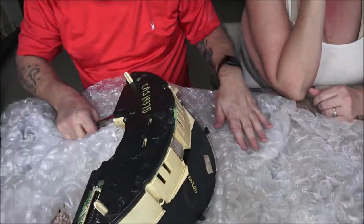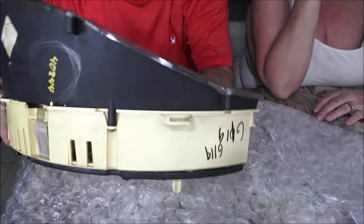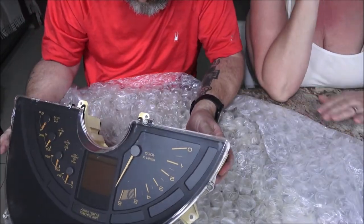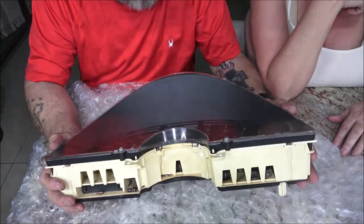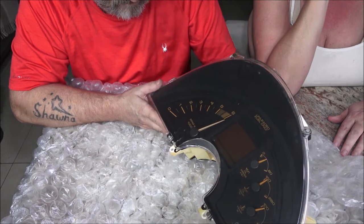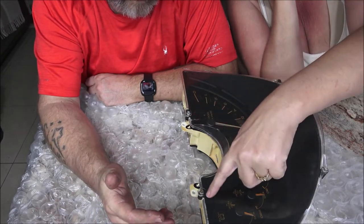At first I thought it had never been used, but no — it has been used. You can see where he popped it. So it's been used, but why did he have to change this? It came from eBay, so maybe it was a used eBay purchase. Is this the same cluster that's in the car? I'm not sure. It looks all rusty, but you don't just change these things for no reason.